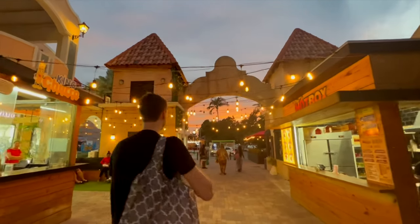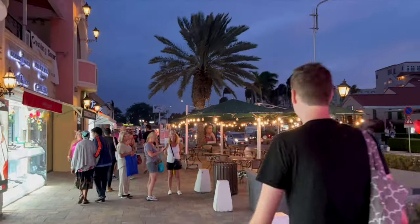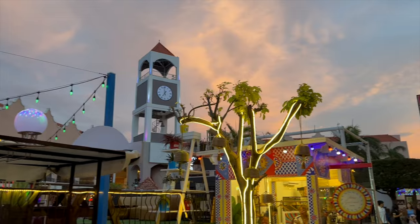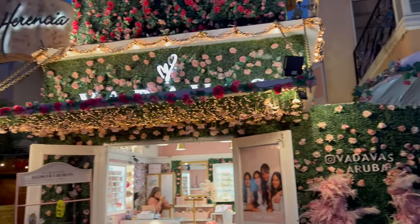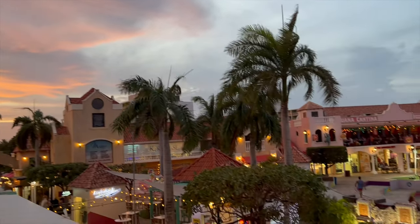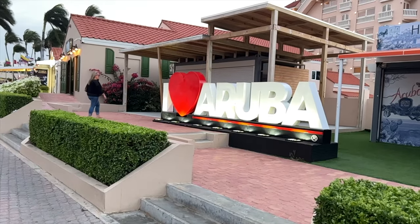The sixth thing to do in Aruba is visit Palm Beach Plaza, the main shopping center and nightlife location for visitors. This area has something for everyone — options for just about every kind of meal and a very family-friendly environment. We felt incredibly safe everywhere in Aruba, even after dark, and Palm Beach Plaza is no exception. As the sun goes down the sunsets are amazing, and there's free live music in the outdoor auditorium. They also have one of the famous Aruba signs nearby for a quick photo.